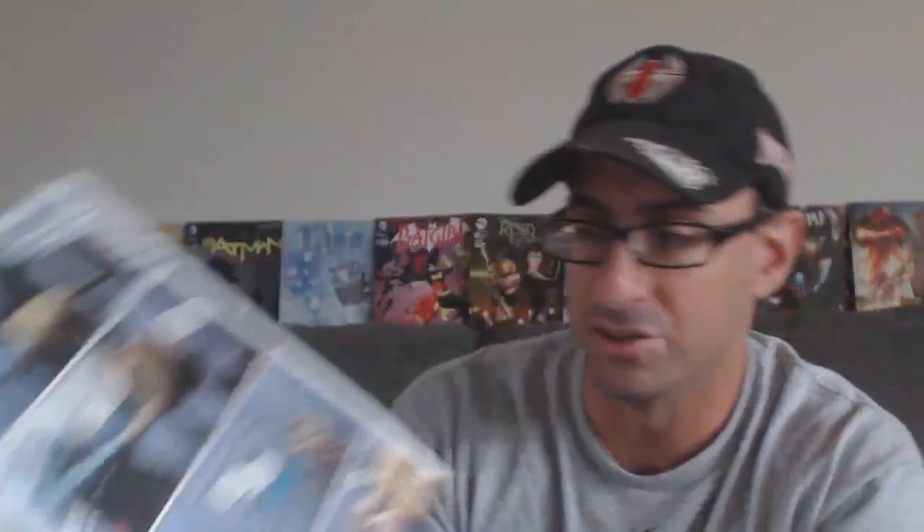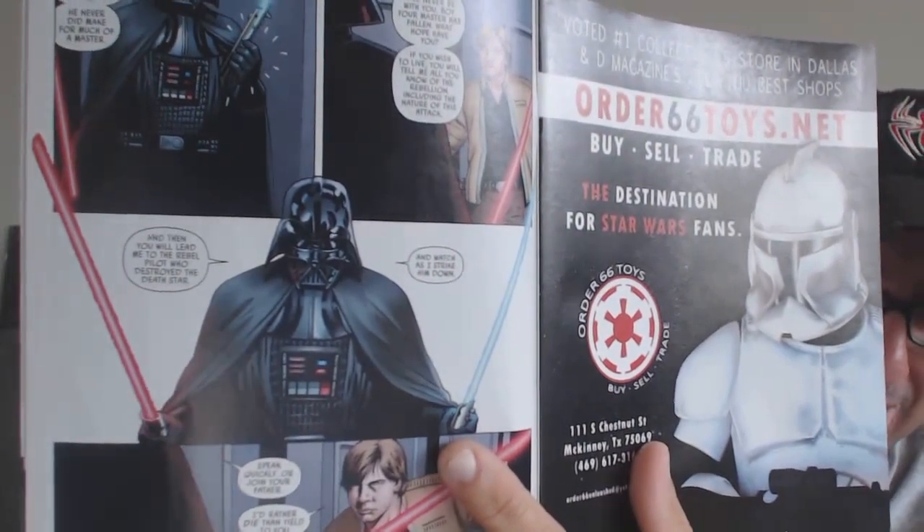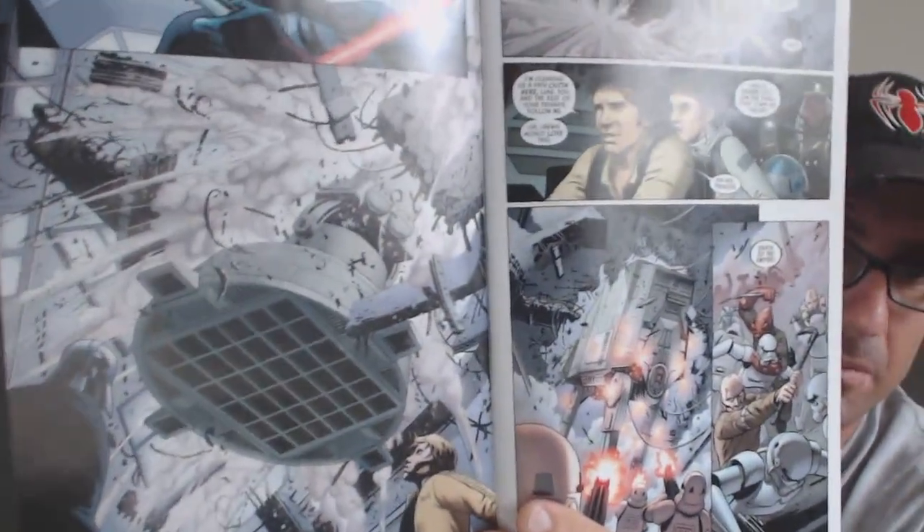We see Luke Skywalker and Darth Vader doing battle against each other in lightsaber duels, which is really awesome. You get to see Darth Vader actually handling two lightsabers at one time, which you never get to see — great detail in certain parts of the book.